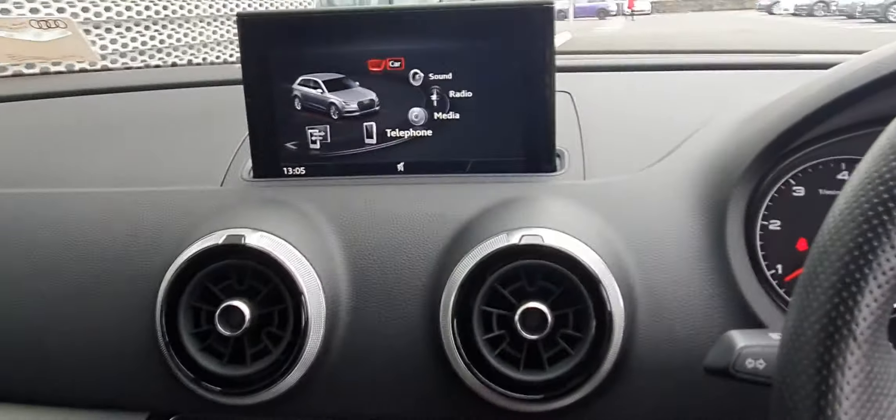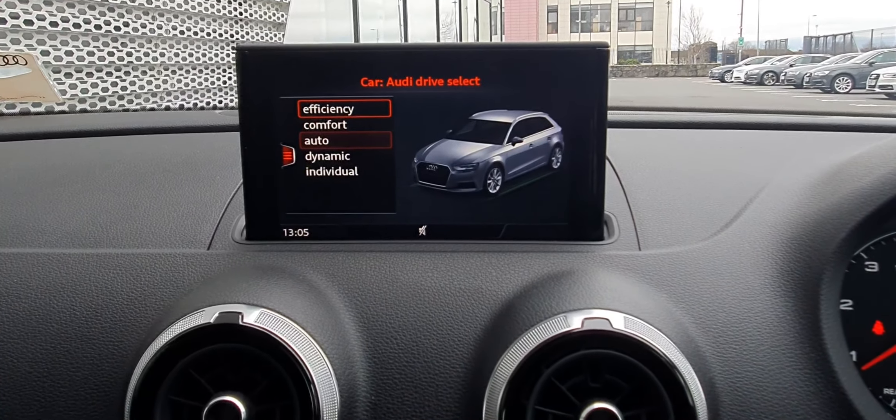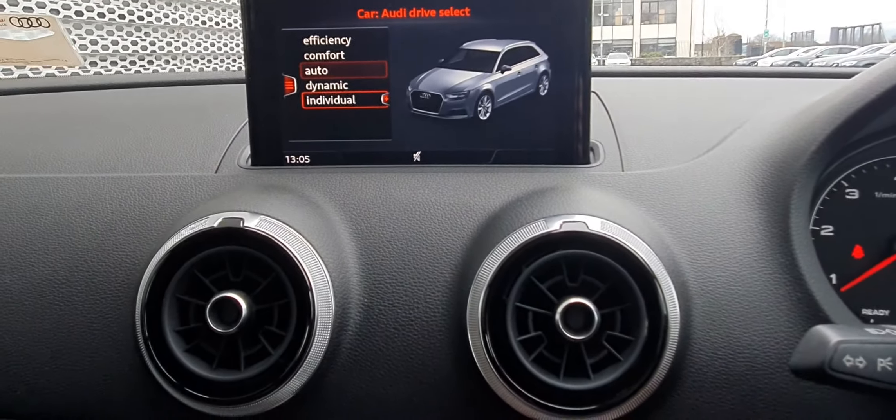Your Audi MMI is here — you can scroll through using the little dial, very easy to use. You also have Audi drive select in different modes: efficiency, comfort, auto, dynamic, and individual. Really easy to use.